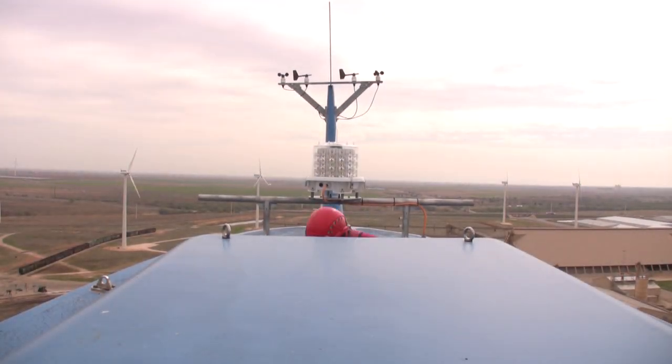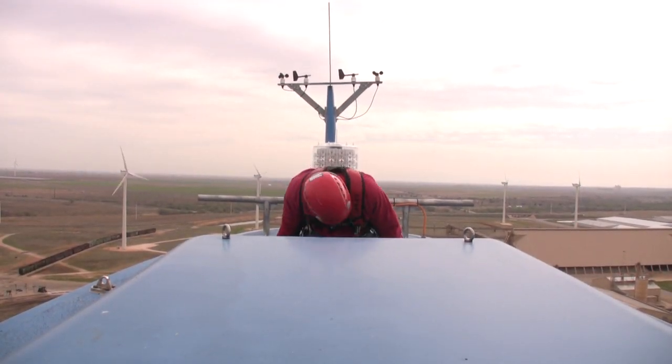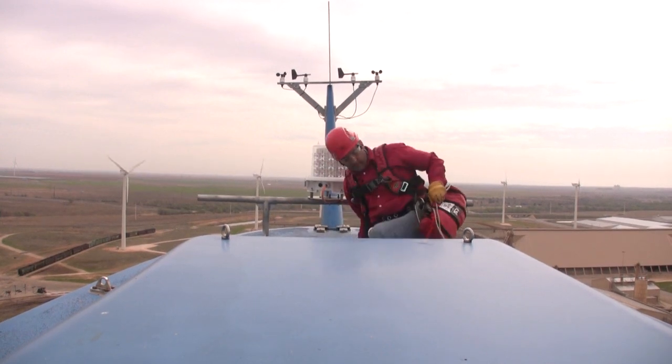Now watch as this scenario involves three workers who need to make a quick, simultaneous escape from the nacelle.